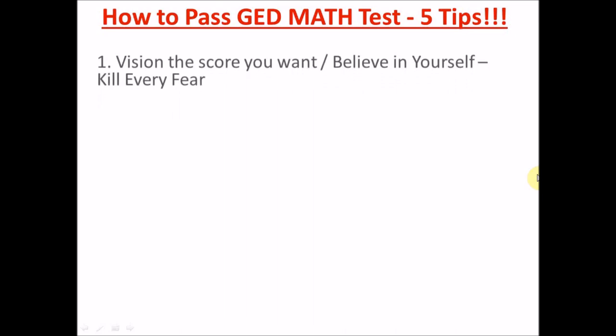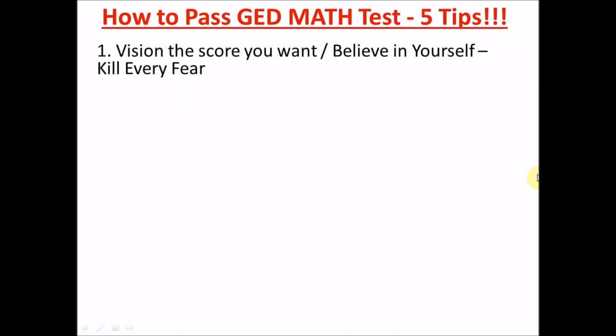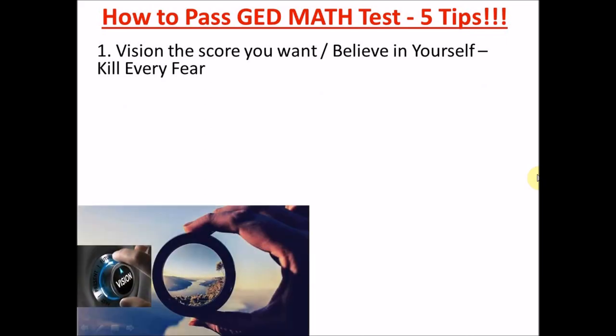The first tip is: for your math test you have to have a vision — the vision of the score you want. I want you to aim for something higher than the pass mark. 150 is a good score — 150 and above. Just tell yourself 'I'm going to get 150 and above' and believe in yourself.